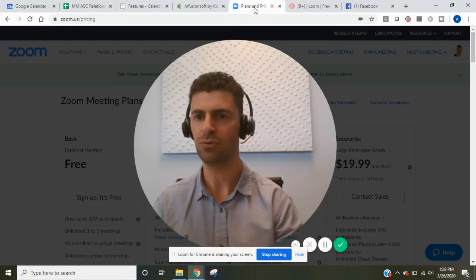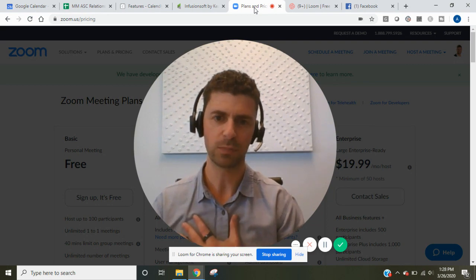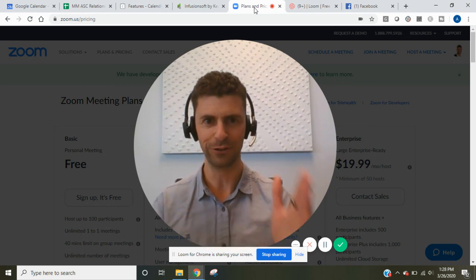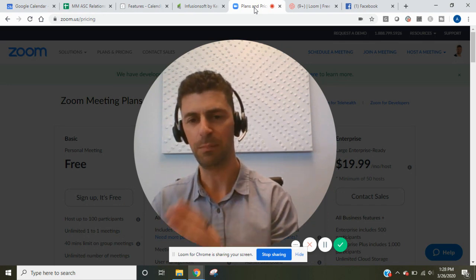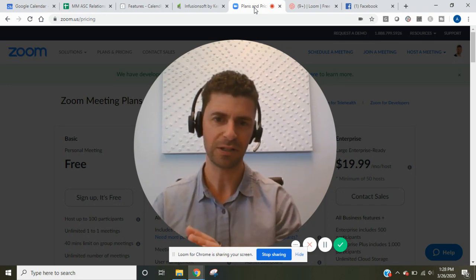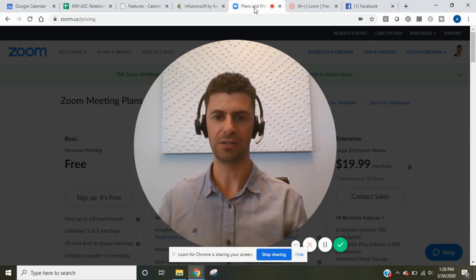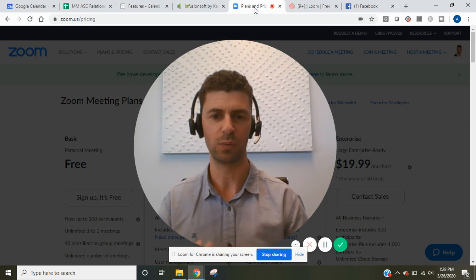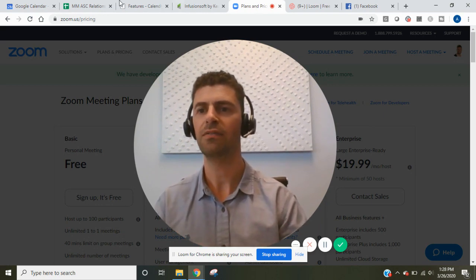The other thing is you need a good online conference tool. Personally, I think Zoom is probably the easiest to use — Z-O-O-M. There is a basic free version that you can use up to 100 participants, meaning you can have a call with 15 of your clients to address questions, or you can do one-on-one conferences with them as well. These are two very important tools to going virtual.